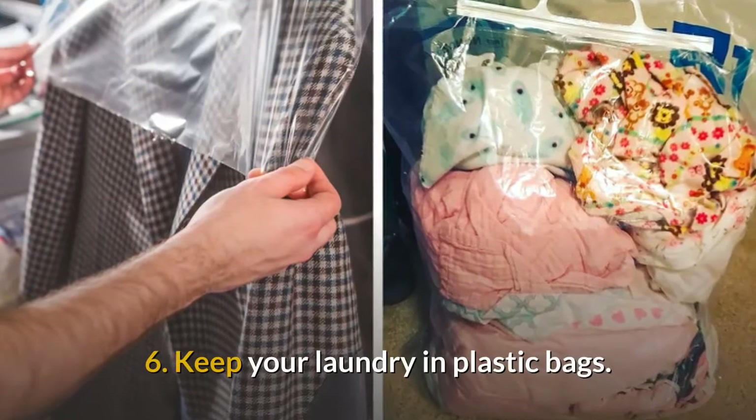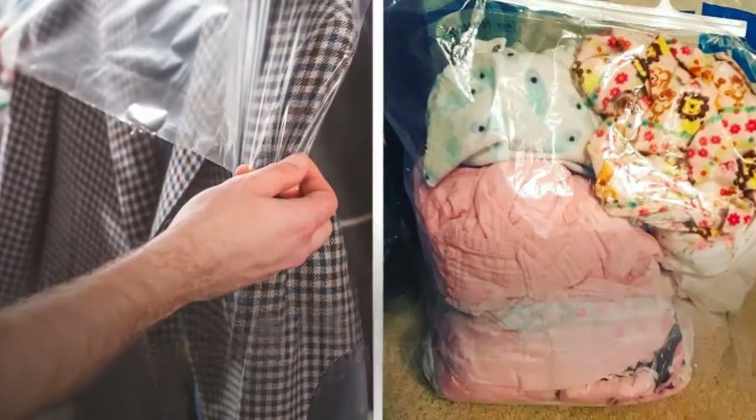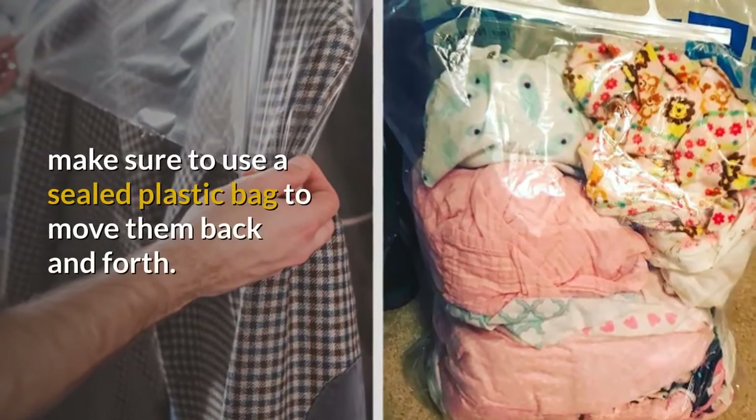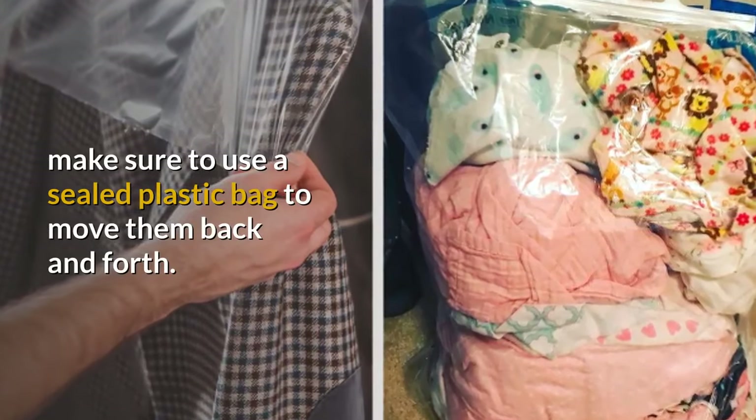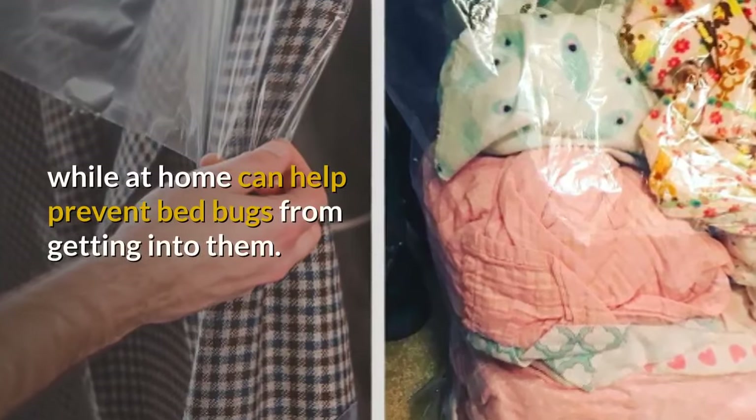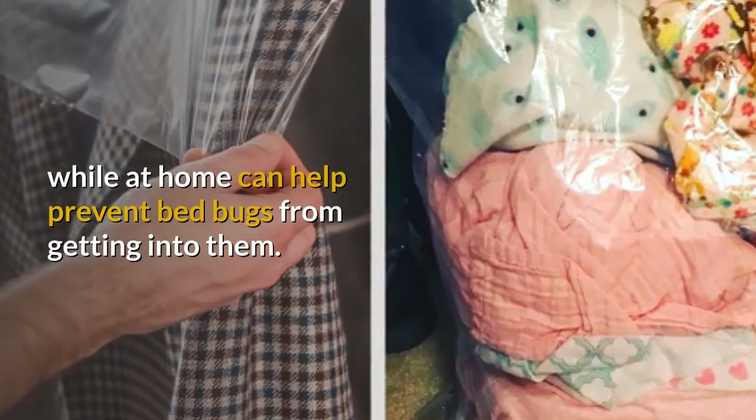6. Keep your laundry in plastic bags. If you normally use a laundromat to clean your clothes, make sure to use a sealed plastic bag to move them back and forth. Added to that, keeping your clothes in plastic bags while at home can help prevent bed bugs from getting into them.